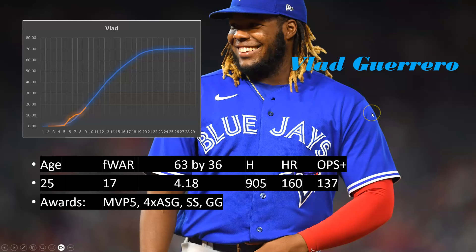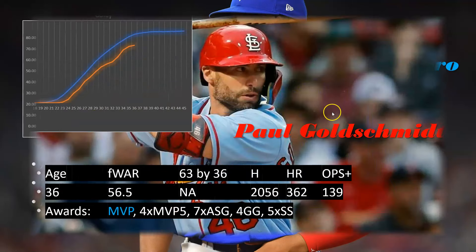Vlad Guerrero Jr. is one of the younger guys on this list, and he's doing what you want him to do — came up early and is producing. He's 25 years old with 17 Fangraphs WAR, needing to average just over 4 WAR to maintain this trajectory, and he's just getting to his peak — that should be nearly slam-dunk-ish. It's about health and continuing what he did last year. He has a 137 OPS+, four All-Star games, a top-5 MVP finish, Silver Slugger, and a Gold Glove. Excellent trajectory — last year was a slight off year but he's picking up the pace.